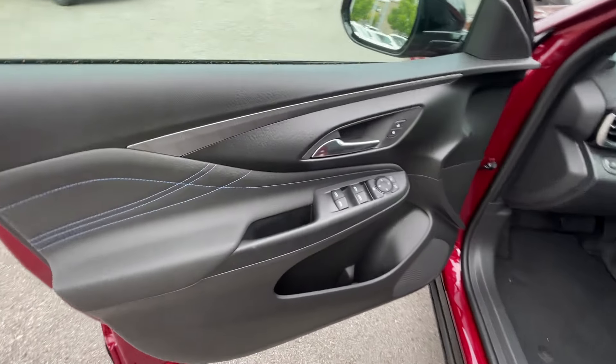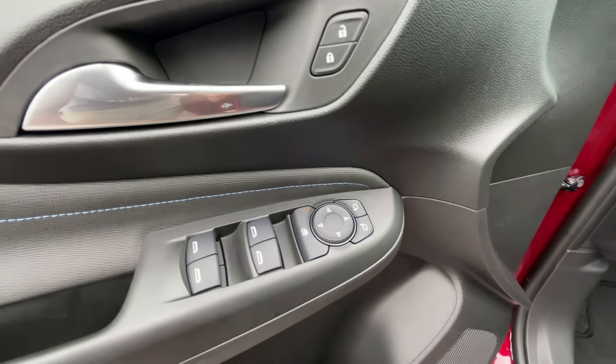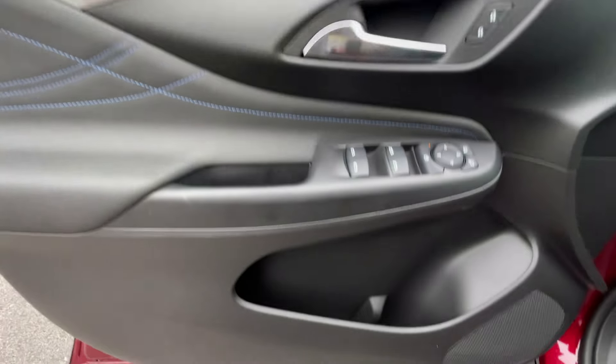Passive keyless entry on the front. Power door lock controls. We have one-touch windows on all four doors. Then we have power mirror controls, rear window lock, blind spot monitors in the side mirrors. I like the trim — they did a pretty good job with that.